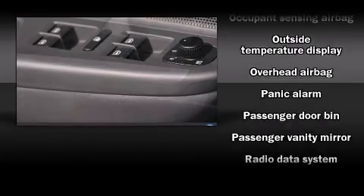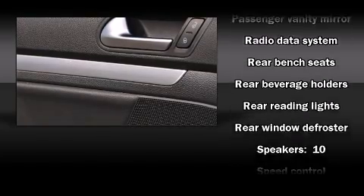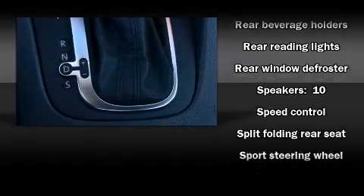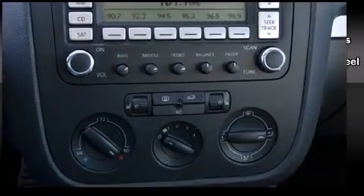Volkswagen ensures the safety and security of its passengers, with equipment such as traction control, brake assist, anti-whiplash front head restraint, a panic alarm, and four-wheel disc brakes with AVS.